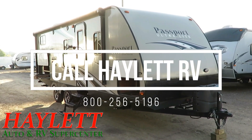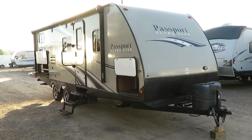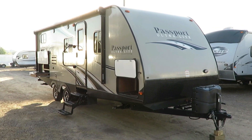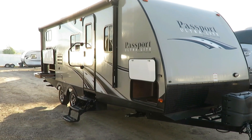This virtually new 2400 Passport bunkhouse here at Halod RV — this is everything. This is what you're looking for in a used RV. This is late model, and this has been very gently used.